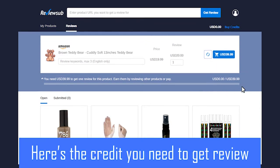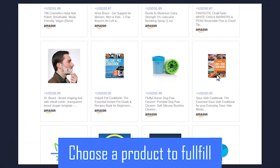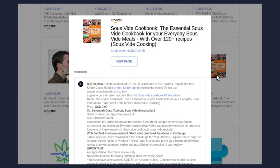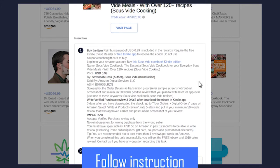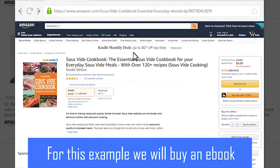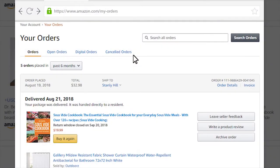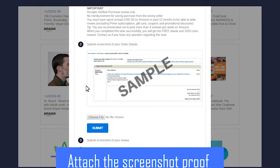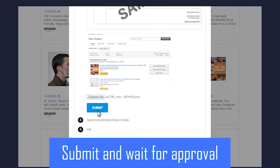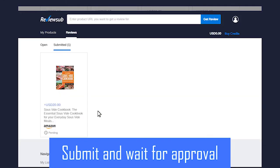Here are the credits you need to get a review. Let's choose a product to fulfill — read and follow the instructions carefully. For this example, we will buy an e-book to earn credit. After making the purchase, take a screenshot of your purchase and go back to the product page.